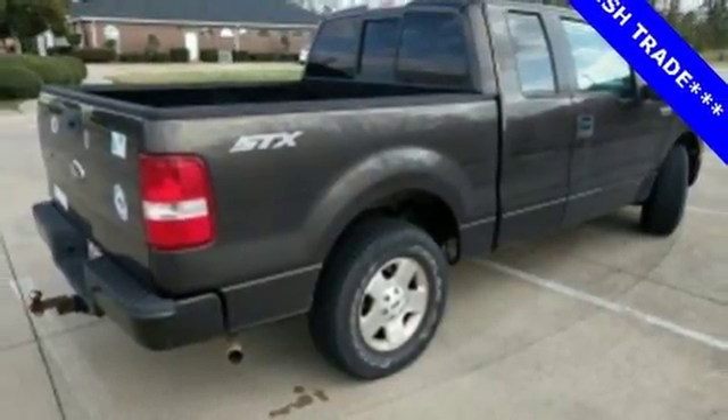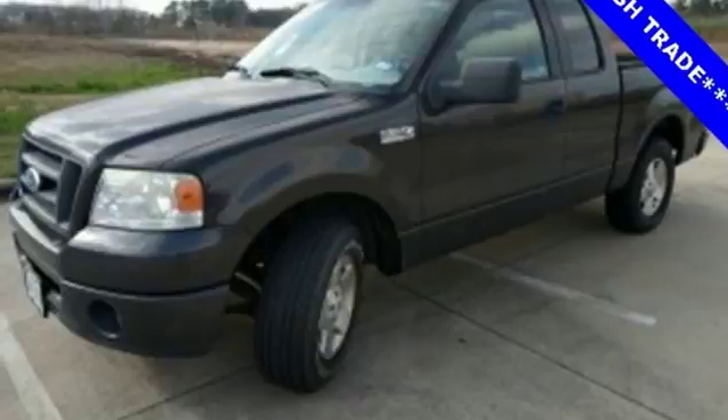This truck will get you from the work site, safely home to your family, in comfort and style.